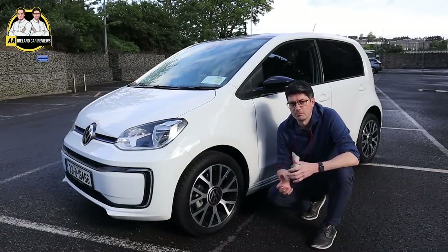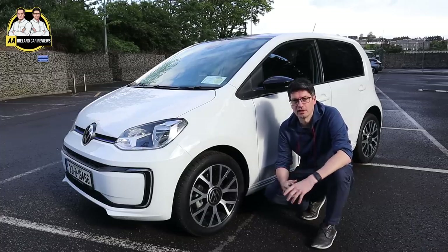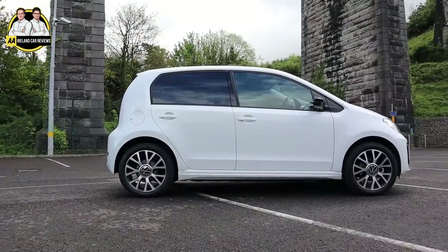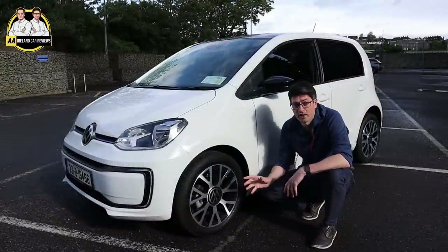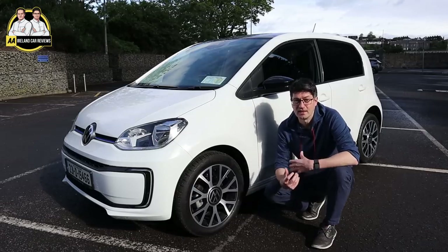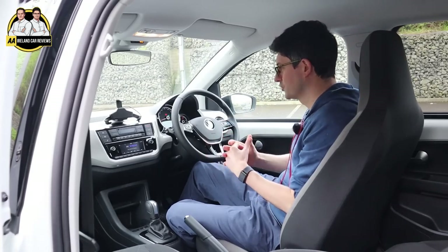You get the 15-inch blade alloys as standard on the Volkswagen e-up, but today we've upgraded to the 16-inch Upsilon alloys. They are an optional upgrade but it's only 375 euros, and I think they look really really cool — personally, that's worth the money.